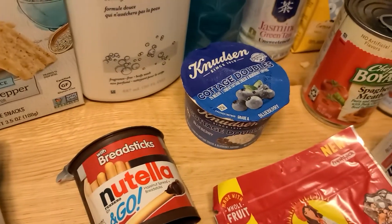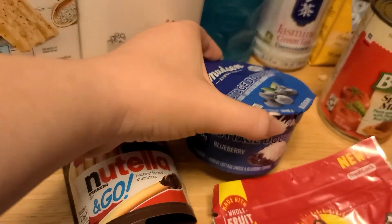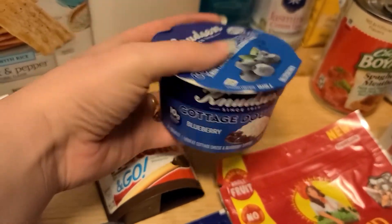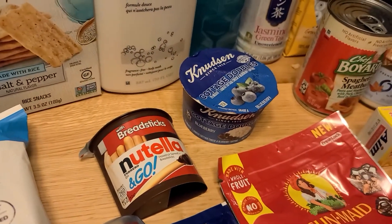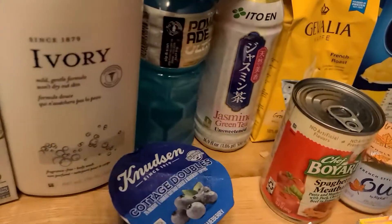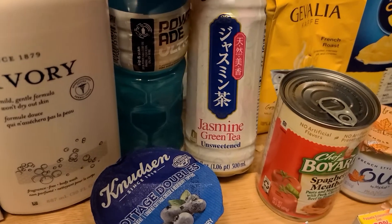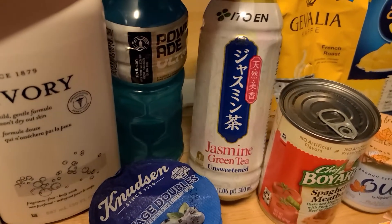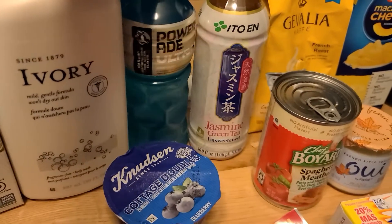I also got another one of the Knudsen Cottage Cheese Doubles. This is $1.06, and we have $0.50 back on Ibotta, making it only $0.56 — a nice cheap item to throw towards our bonus. I also got another one of the Ito En Jasmine Green Teas — you could also do this with the regular green tea. This is $1.62, we have $1.00 back from Ibotta, making it just $0.62.